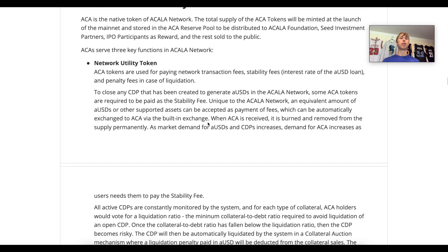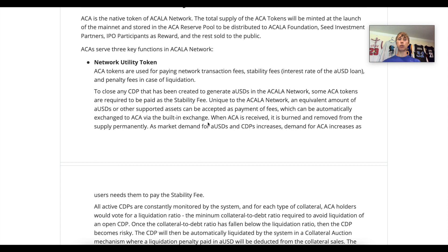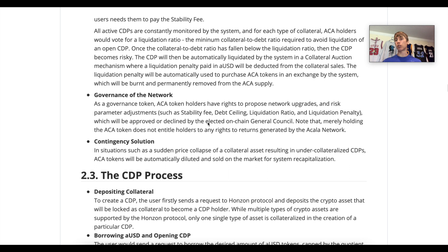The ACA token is the network utility token. It's used for transaction fees, stability fees, and liquidation penalty fees. It's also used for governance of the network — you need ACA to participate. Lastly, ACA serves as the backstop in a worst-case scenario: if there's a price crash and many CDPs become undercollateralized, ACA will be used to bring those CDPs back to collateral. Keep that in mind — there are risks involved in holding this token.